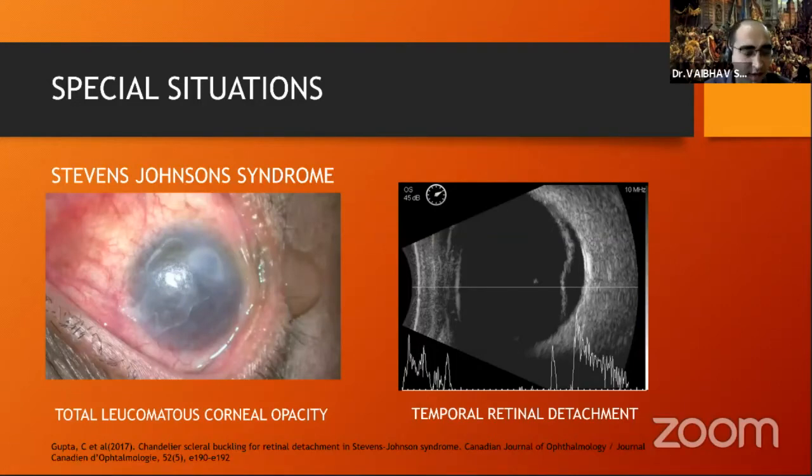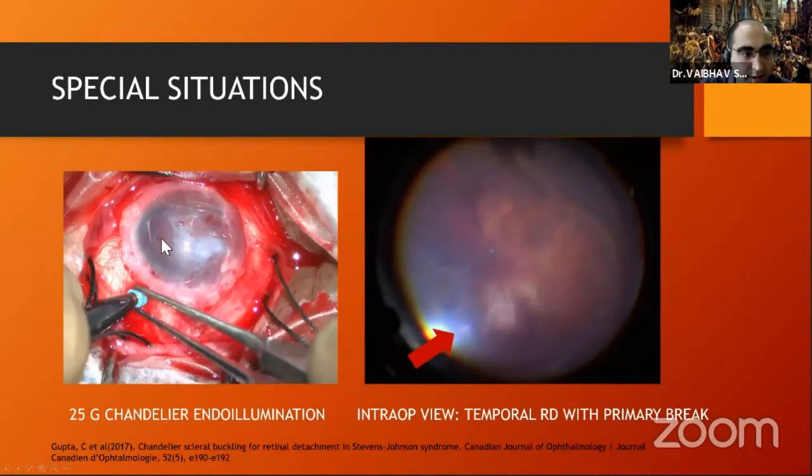A special situation: a case of Steven Johnson syndrome with total corneal leucomatous opacity. The conventional technique would not have worked because illumination and visualization with indirect ophthalmoscopy is coaxial — the temporal detachment would not be visible through the nasal leucomatous opacity. But using the chandelier, you get a good view of the isolated temporal detachment and the primary break, which you can nicely cryo and buckle. The take-home message: buckle up, light it on. Teach all steps in 2D and 3D — chandelier-assisted scleral buckling makes the procedure visible, learnable, and ergonomically friendly.